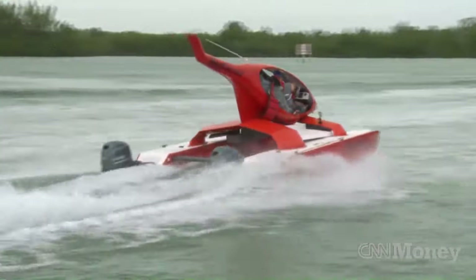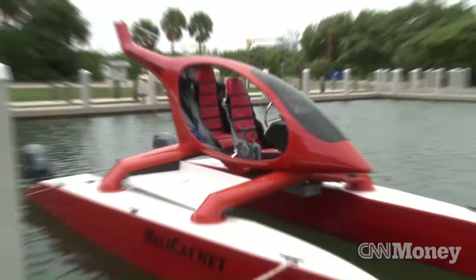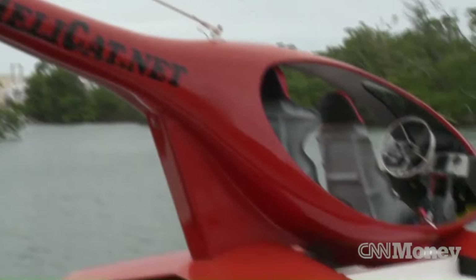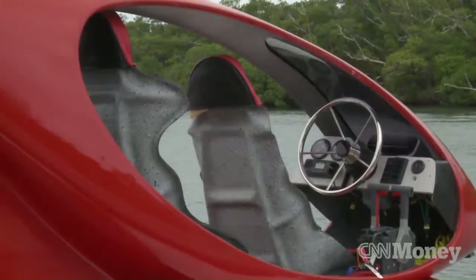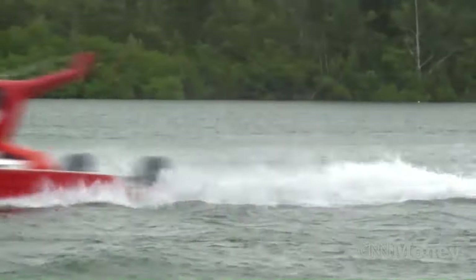The Helicat 22 is just under 22 feet long and weighs in at 3,300 pounds with the trailer and fuel. It's priced at $74,900.